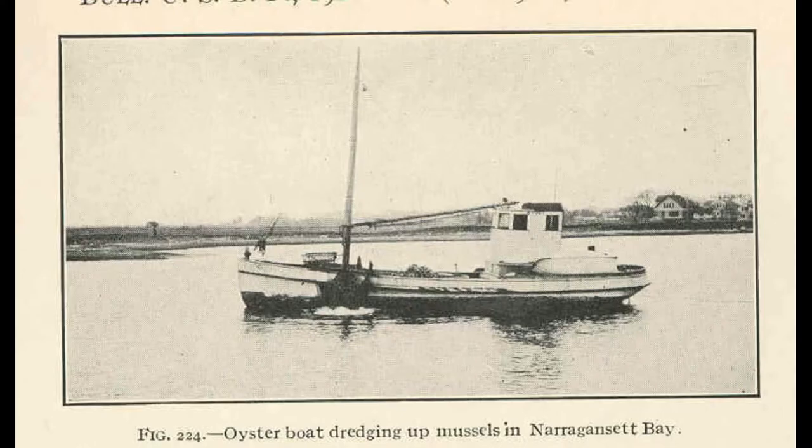Because of their predatory habits and their taste for bivalve mollusks, sea stars have long been considered a pest species by oyster fishermen. It has been reported that fishermen used to cut up starfish whenever they pulled them up in their nets and toss the pieces back into the sea. If true, this would have been a spectacularly unsuccessful means of sea star control, given the significant regenerative abilities of these echinoderms.